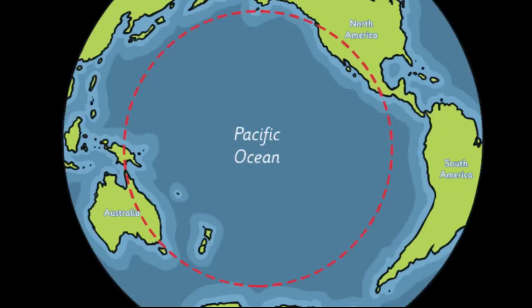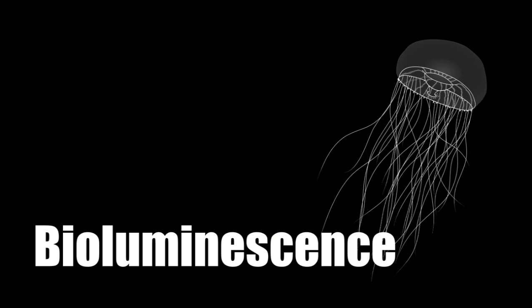The crystal jellyfish, also known as Aequorea victoria, resides in the eastern waters of the Pacific Ocean. Like the majority of other individual macroplankton organisms, this hydromedusae is able to emit light through a series of chemical reactions in a process known as bioluminescence.